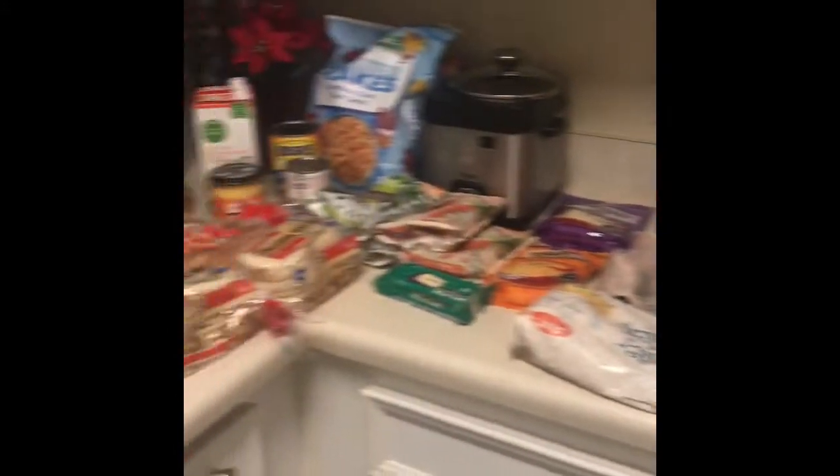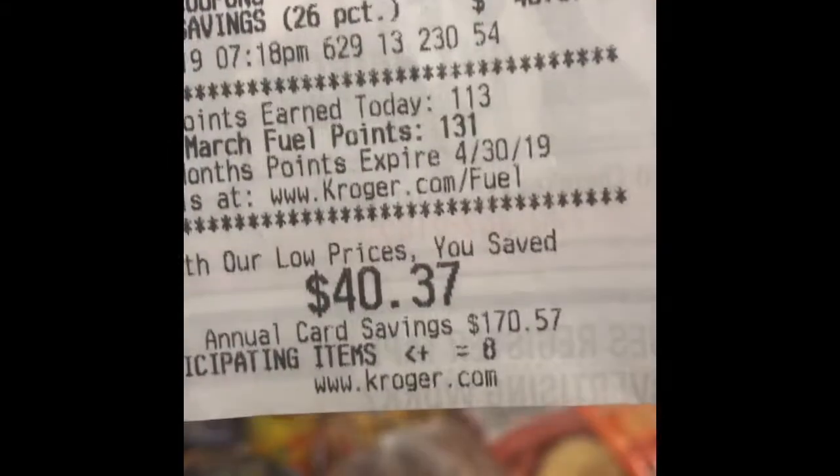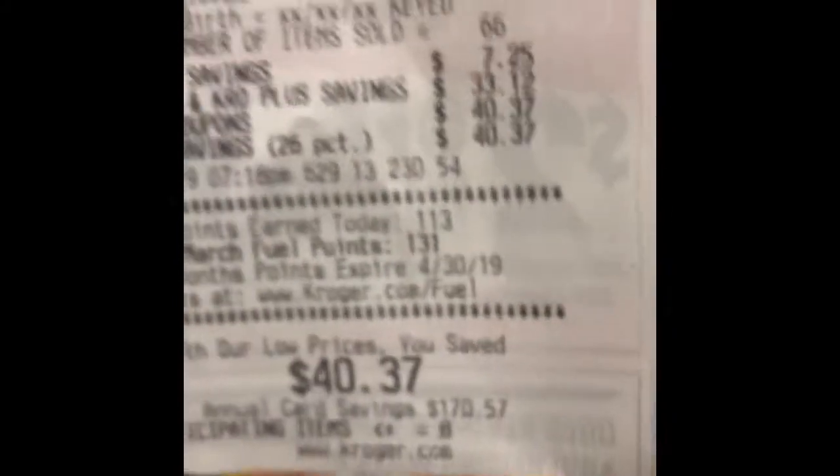Here is the haul of everything I just got at the grocery store. I also wanted to show you guys the total on my receipt. I saved $40.37 and my total was $114.09, which shows you how much money I was able to save for all of this.